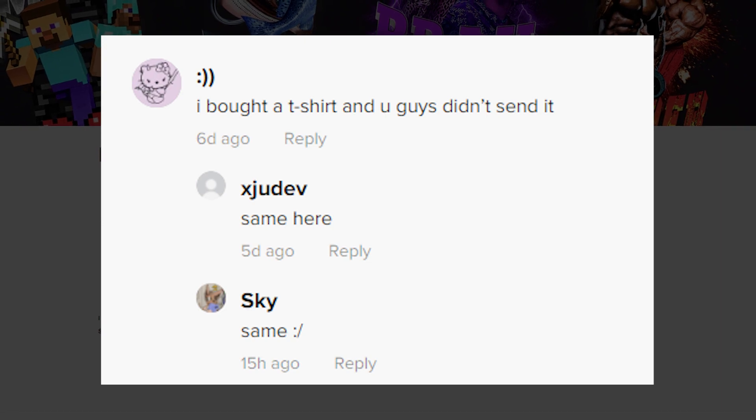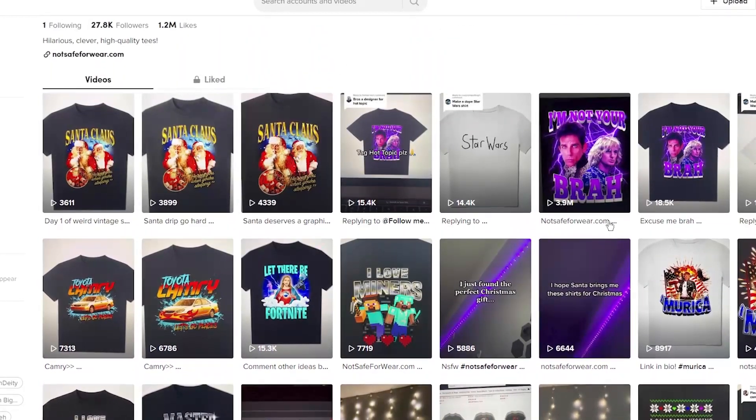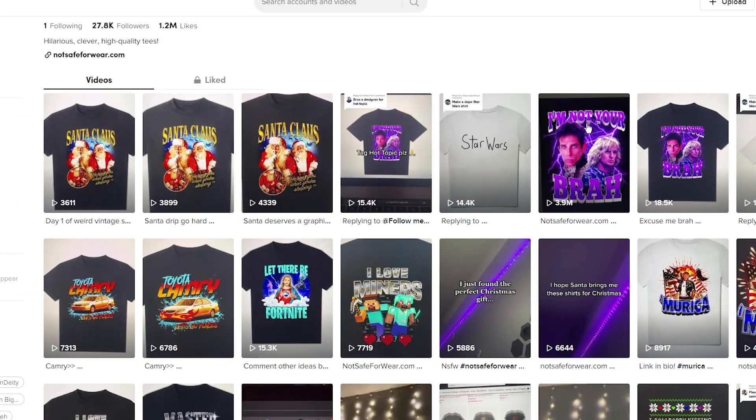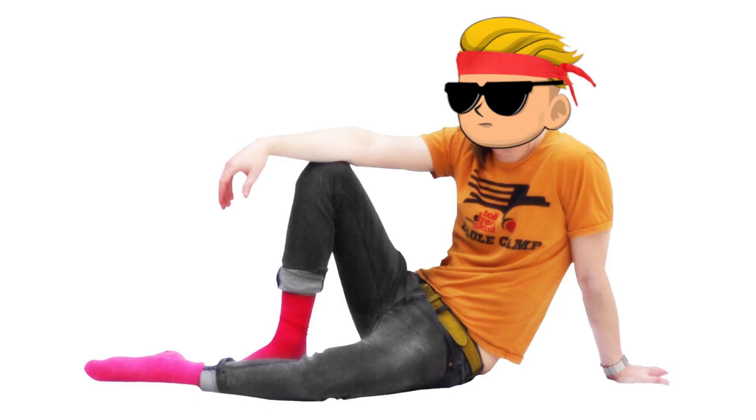I've read some comments with people asking if it's a scam or complaining they didn't receive their shirt — Redbubble is a trustworthy website, by the way. But this creator's style works well to get buyers' attention, and he's getting really good views — like almost 4 million views on one video. If one of your videos goes viral, you're going to make really good money.